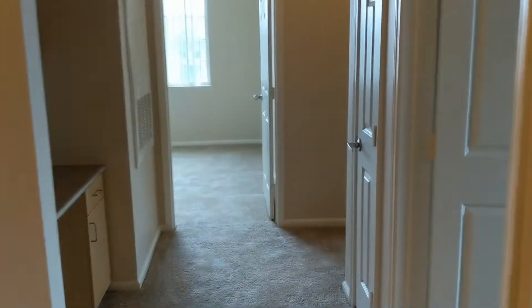Now let's take a peek at the bedrooms. This here is one of the three, and features mirror closet doors — check out all of that closet space.